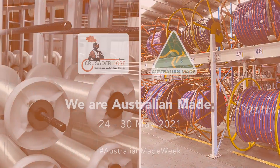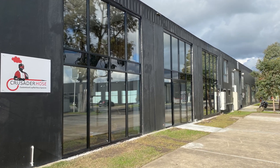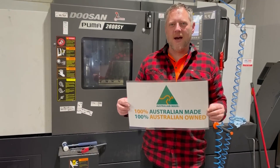From the first yarn to the final finish, celebrate Australian Made! Crusader Hose has been manufacturing Layflat Hose in Australia for over 35 years. All along the manufacturing chain, our hose and reels are Australian Made.